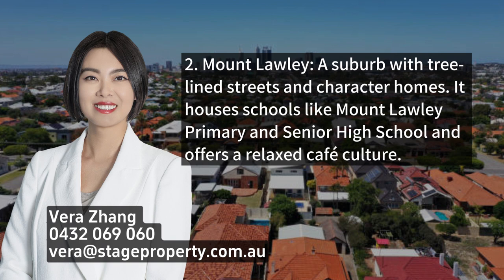2. Mount Lawley, a suburb with tree-lined streets and character homes. It houses schools like Mount Lawley Primary and Senior High School and offers a relaxed cafe culture.